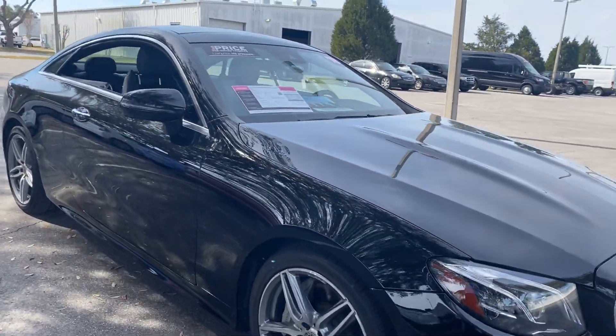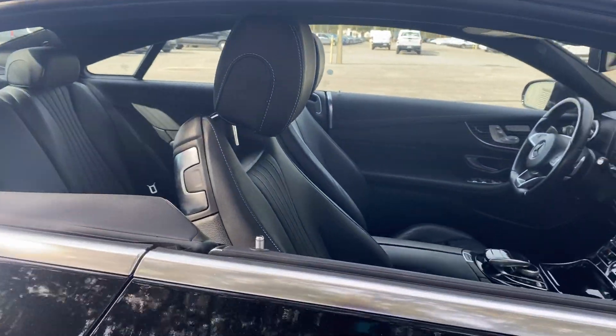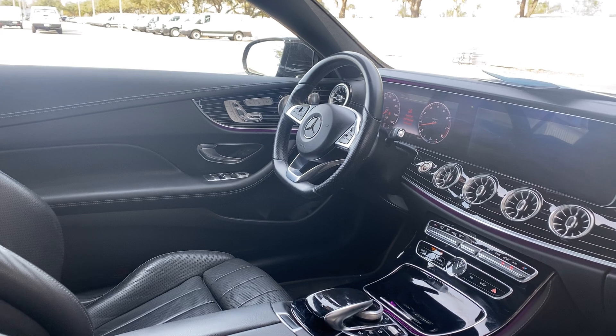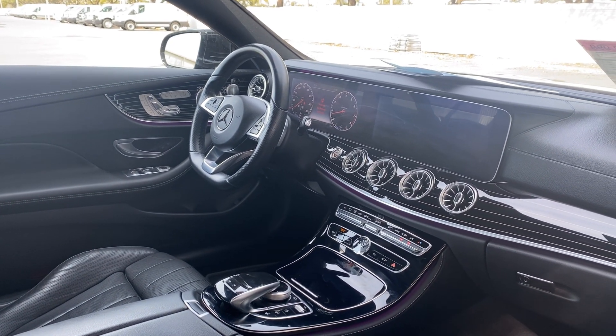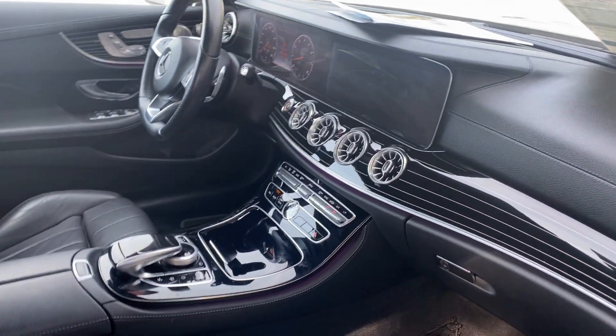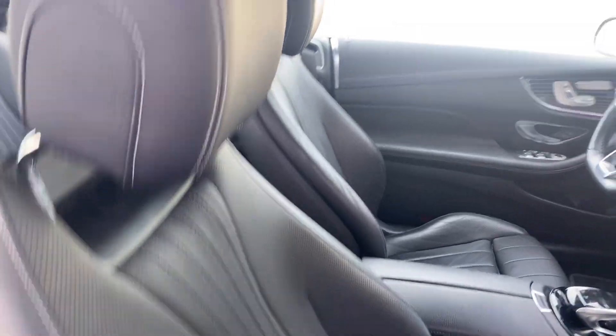This is a 2018 Mercedes-Benz E400 coupe, black over black leather interior, dual power seats, memory seating on both sides, heated seats as well, leather wrapped steering wheel, paddle shifters, Bluetooth for your cell phone, navigation, electronic climate control, traction control, and a power moonroof.